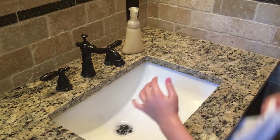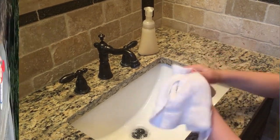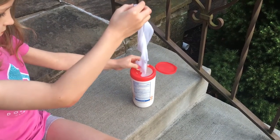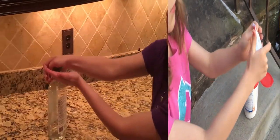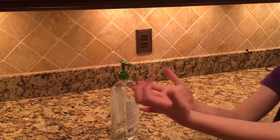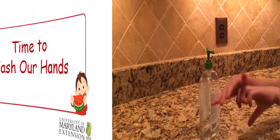We also need to dry our hands really well, especially before touching any food. If you aren't able to wash your hands with soap and water, you can use a hand wipe to get all that dirt off. Then use hand sanitizer to remove the germs. Remember, soap and water is best when it's available.